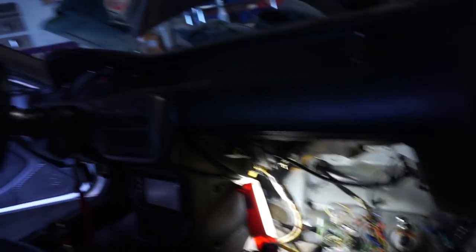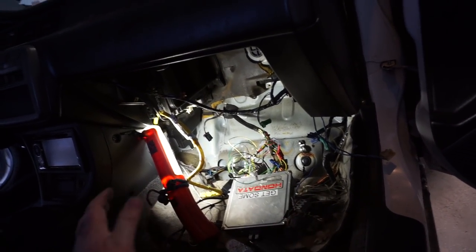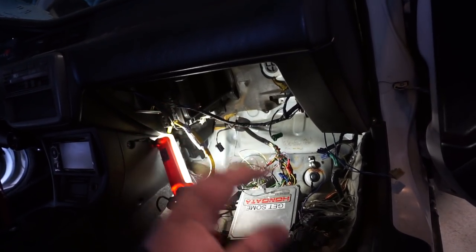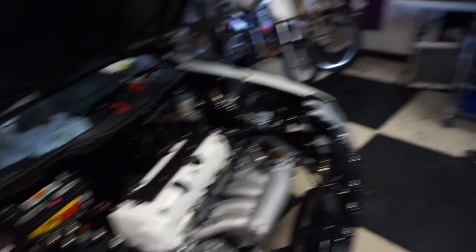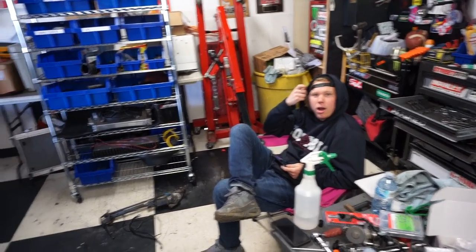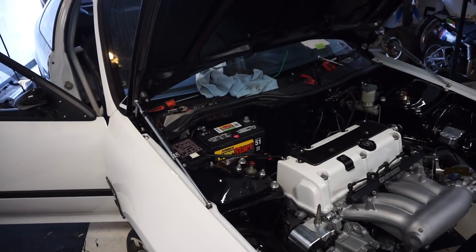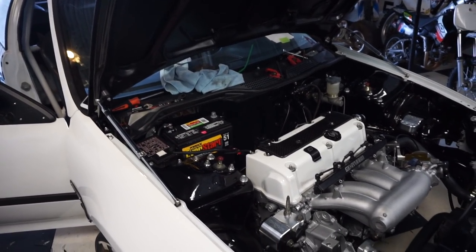The rest of it is just making sure all the sensors, fan, and everything is wired up properly. We've got this thing all wired up and ready to see if we can get it to start. I'm betting there's going to be fuel leaks — if not, I'll be amazed.